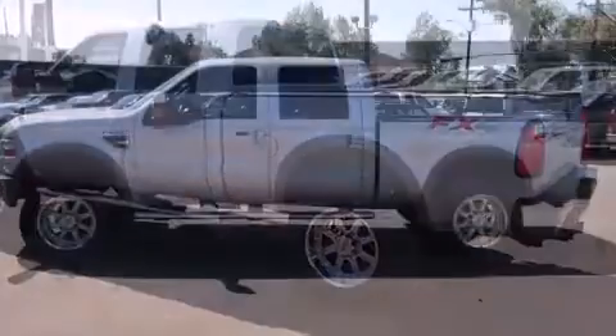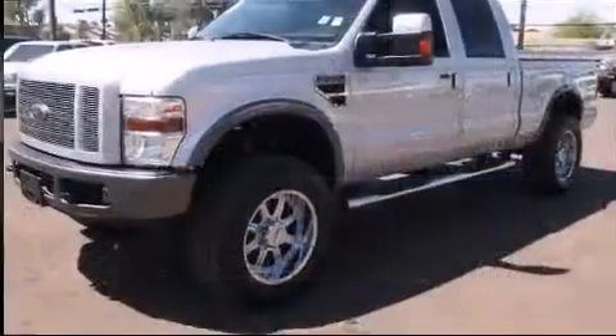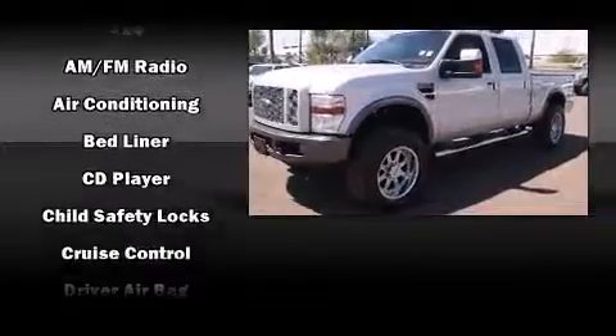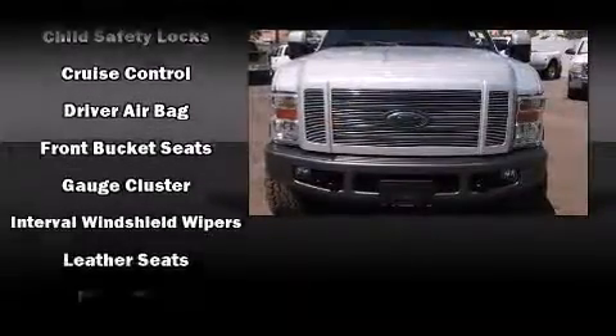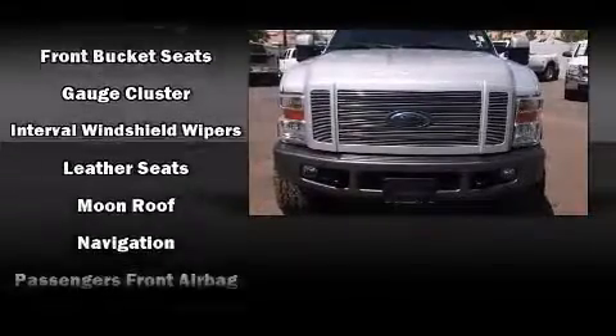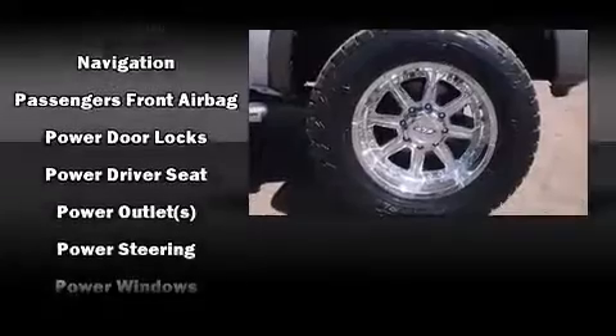All of the premium features expected of a Ford are offered, including front and rear reading lights, a tachometer, variably intermittent wipers, a trip computer, a rear step bumper, a trailer hitch, and more. It also arrives with a Carfax history report.